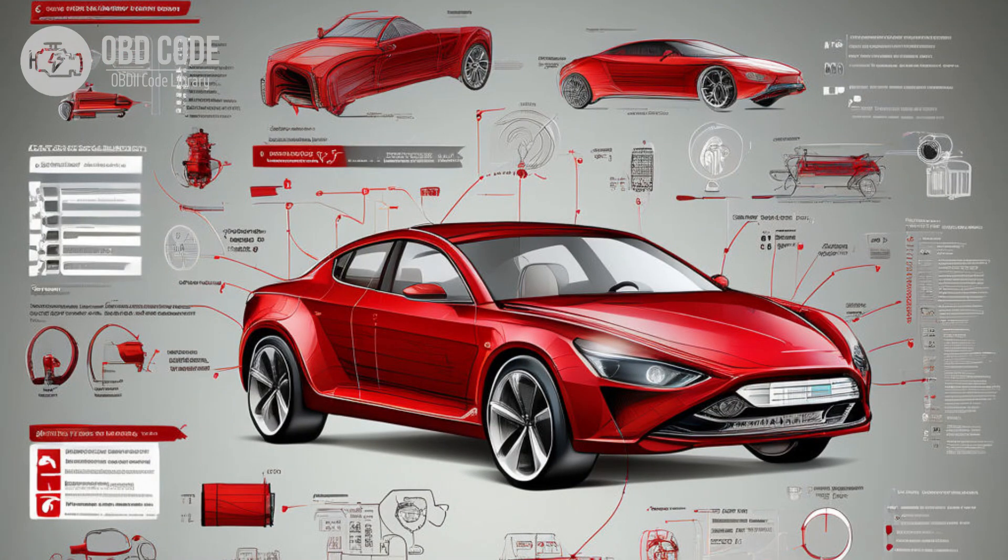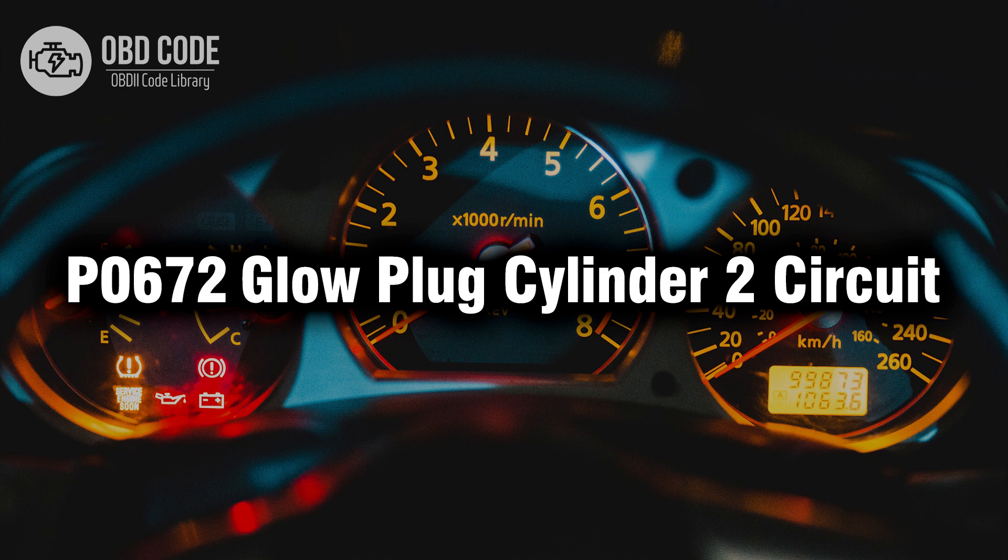7. Follow manufacturer-specific diagnostic procedures outlined in the vehicle service manual to accurately diagnose and repair issues related to the glow plug circuit for cylinder 2. If needed, seek assistance from a qualified technician or dealership. Thank you for watching this video, don't forget to leave a like and a comment. See you next time.